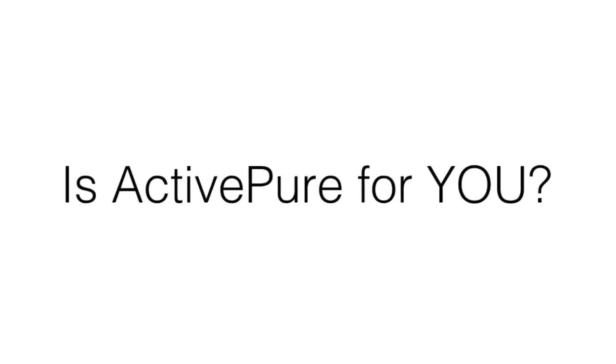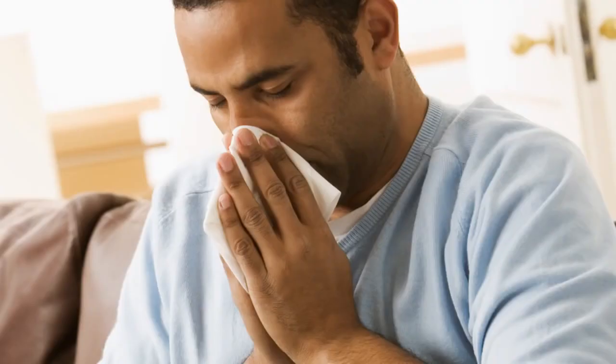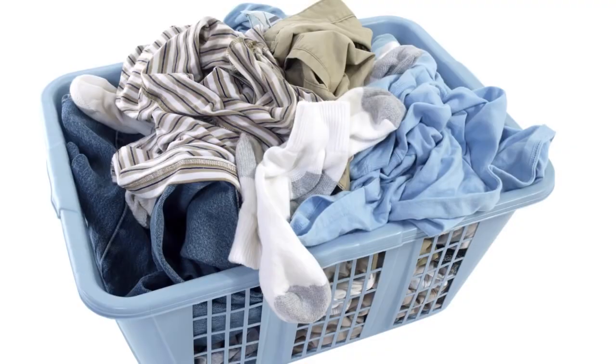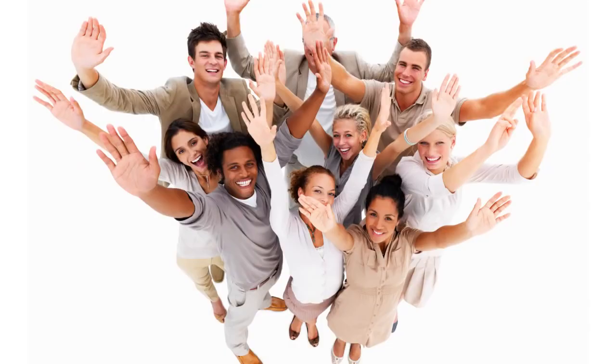So is ActivePure for you? Would you like to reduce your exposure to common bacteria and viruses and their effects on your health and wellness? Are you looking for relief from pathogens that can trigger allergy and asthma symptoms? Are you concerned about odors from pets or other sources? How would you like to feel better every day? Then ActivePure is for you — ActivePure is for everyone.